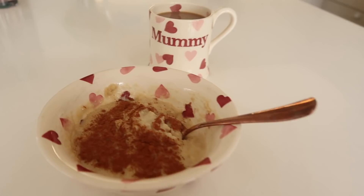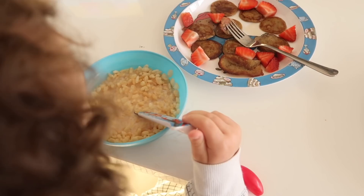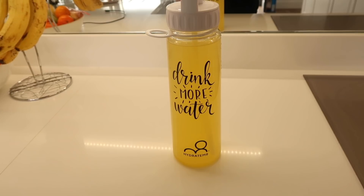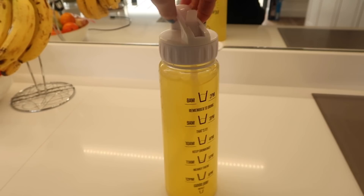The boys have just had pancakes, and Jackson also had some Rice Krispies. I also carry around a water bottle like this most of the time. I've been making a massive effort to drink more water this year. This is one of those bottles that tells you what times and how much you should be drinking. I try to drink two of these a day and just carry it around with me.